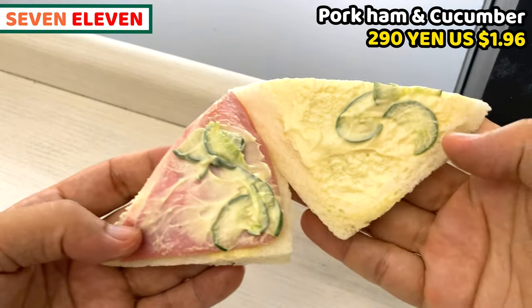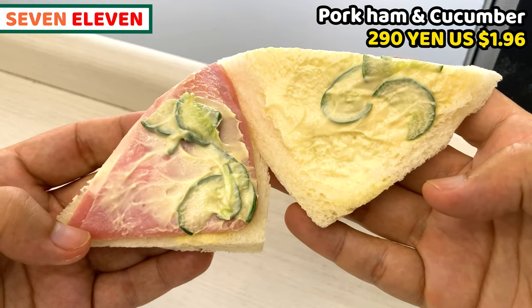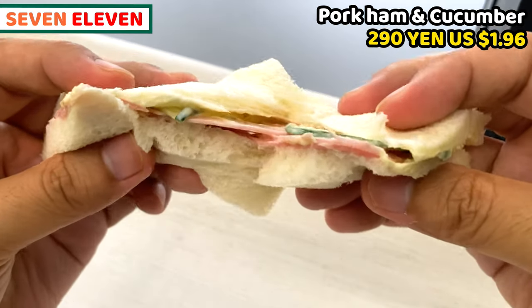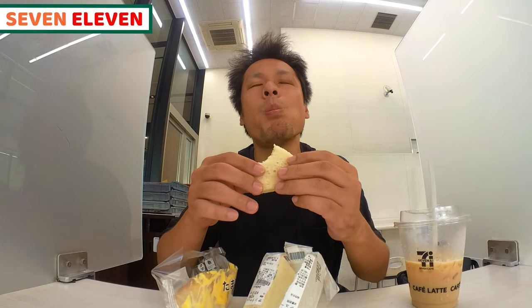The bread is thin and it's really fluffy. Soft ham, crunchy cucumber, creamy mayonnaise and fluffy bread are awesome! It tastes light, so this is really good for a light meal.